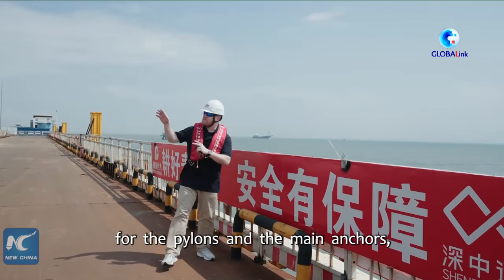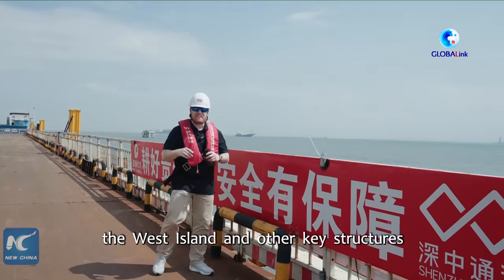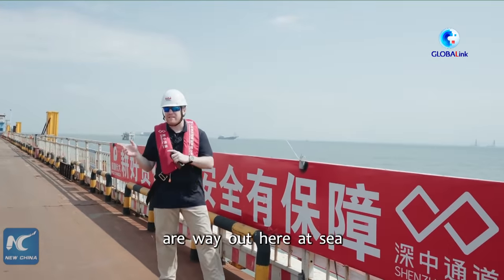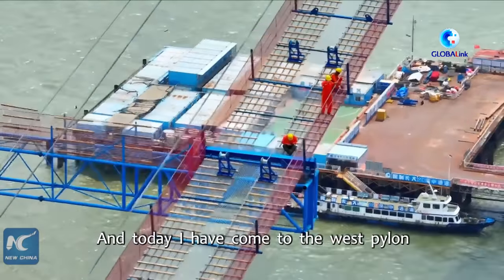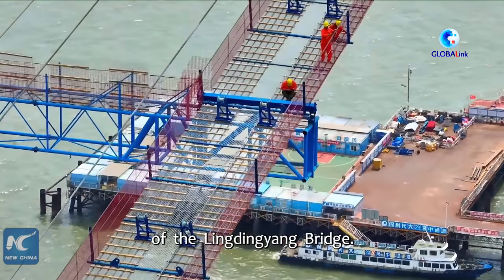The construction site for the pylons and the main anchors, the West Island, and other key structures are way out here at sea. Even the workers' living platform is out here as well. Today I have come to the west pylon of the Lingding Young Bridge.